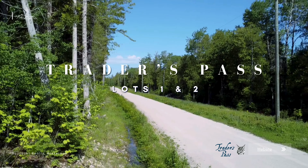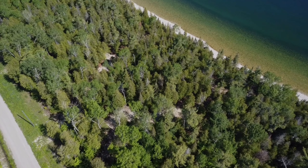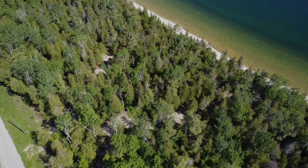Hello everyone. I'm very excited to introduce to you the new releases of waterfront building sites that are in a subdivision called Trader's Pass, which is located near the hamlet of Meldrum Bay on the west end of Manitoulin Island.